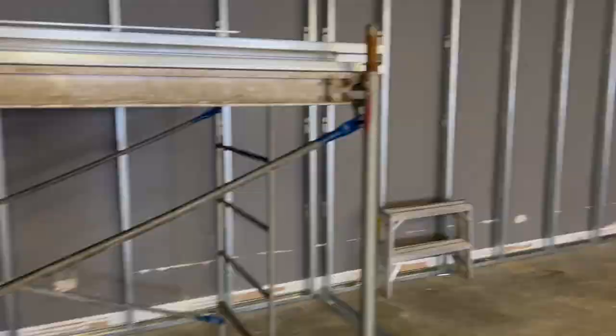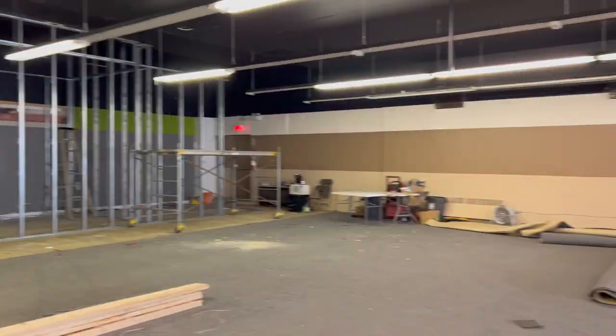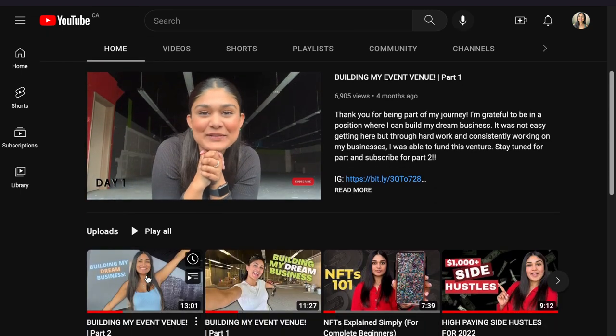Hello, welcome to part three of building my event venue. I promise this is the final part and I'm gonna have the reveal in the final few clips. If you missed part one and two, it's gonna be linked down below. Now let's get into today's video.